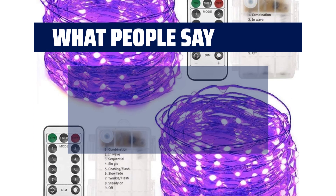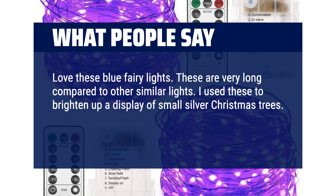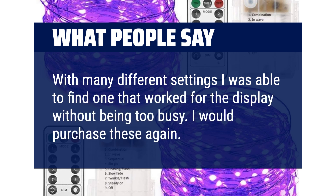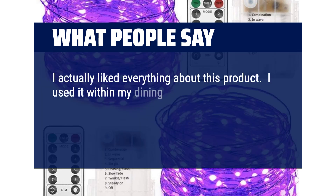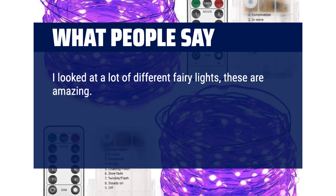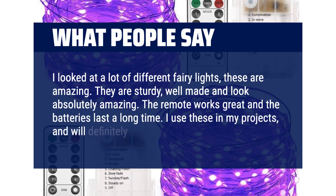What people say: Love these blue fairy lights — they are very long compared to other similar lights. Used them to brighten up a display of small silver Christmas trees and they worked beautifully. With many different settings, I was able to find one that worked without being too busy — would purchase again. I actually liked everything about this product; used it within my dining table centerpiece. One of my friends agrees these are the best quality fairy lights we've had. They are sturdy, well made and look absolutely amazing. The remote works great and the batteries last a long time. Used in my projects and will definitely buy again.